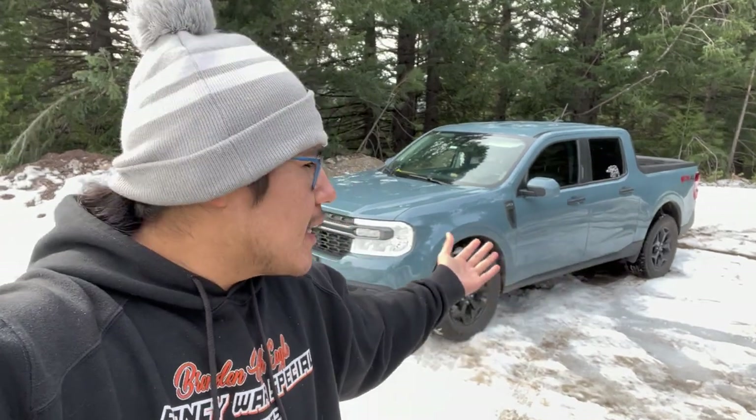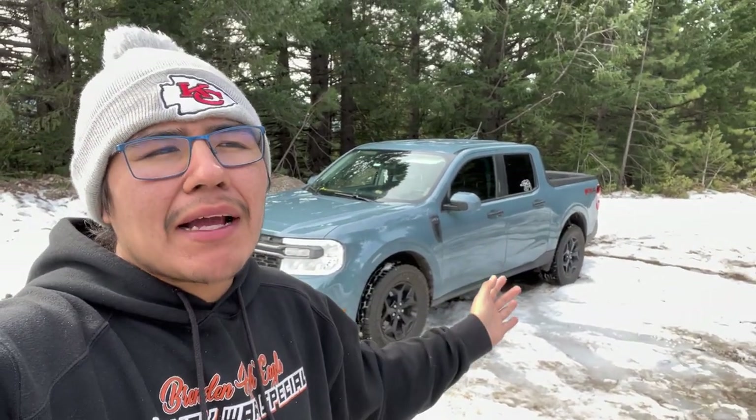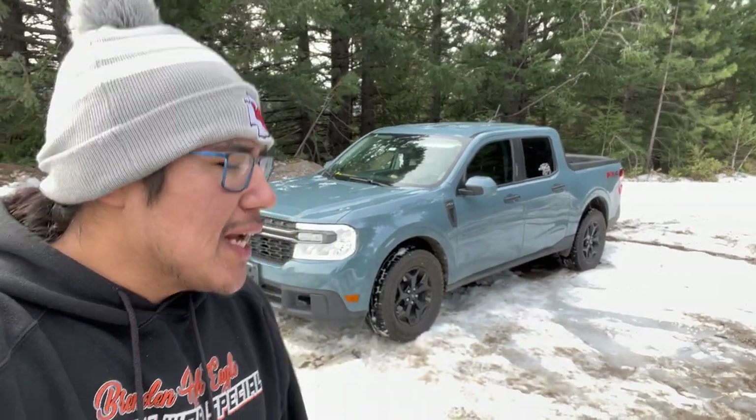What's up guys, today I'm going to be talking about why I love this truck — the 2022 Ford Maverick XLT all-wheel drive. It's a two-liter EcoBoost, has the 4K tow package. Just why I love it so much, why it's the perfect truck for me, and why I think you should get the same truck.